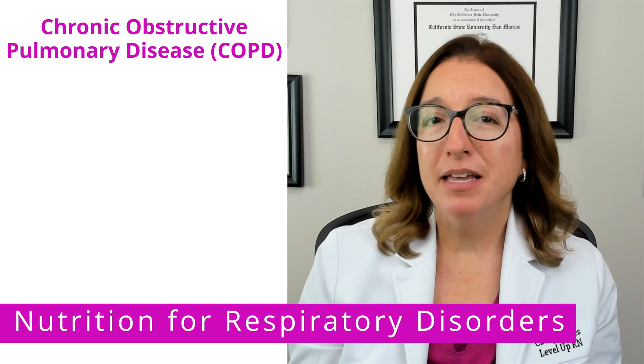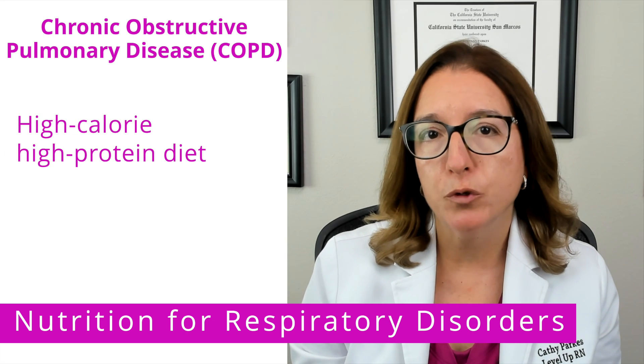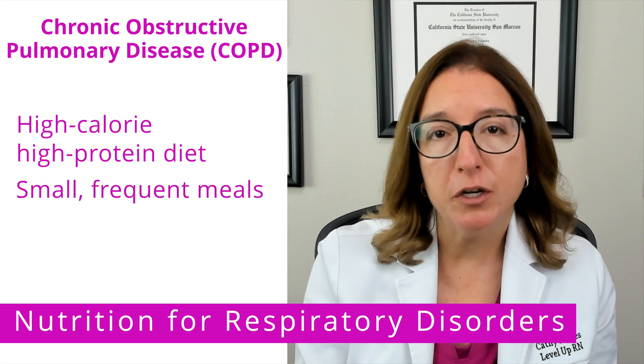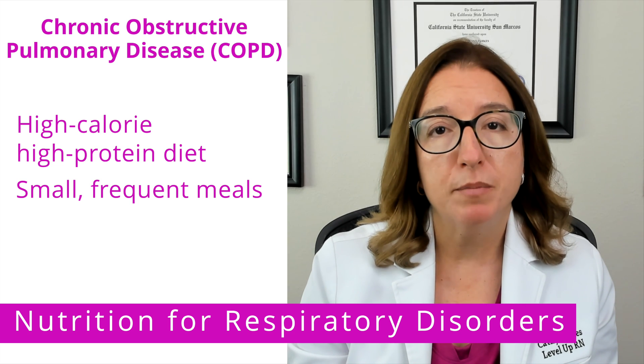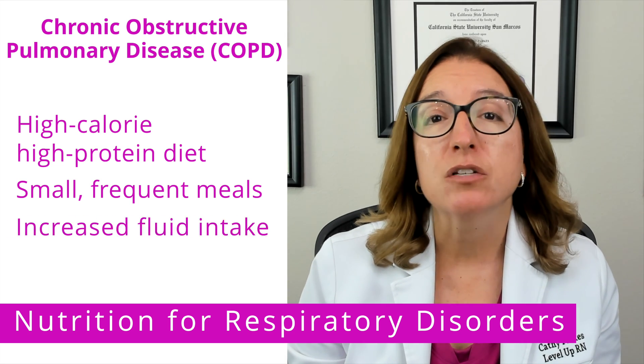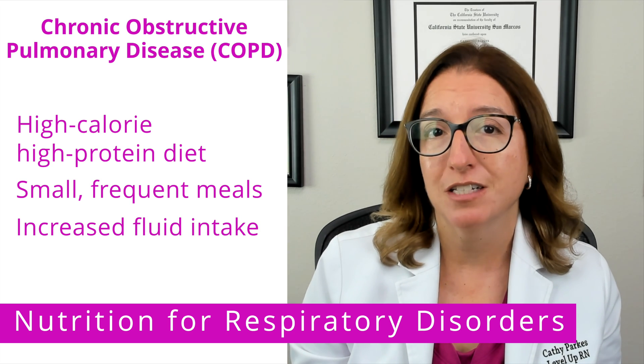It is recommended that individuals with COPD consume a high-calorie, high-protein diet. They should also consume small, frequent meals, and rest before meals to help with shortness of breath. Increased fluid intake is also recommended to help thin the respiratory secretions.